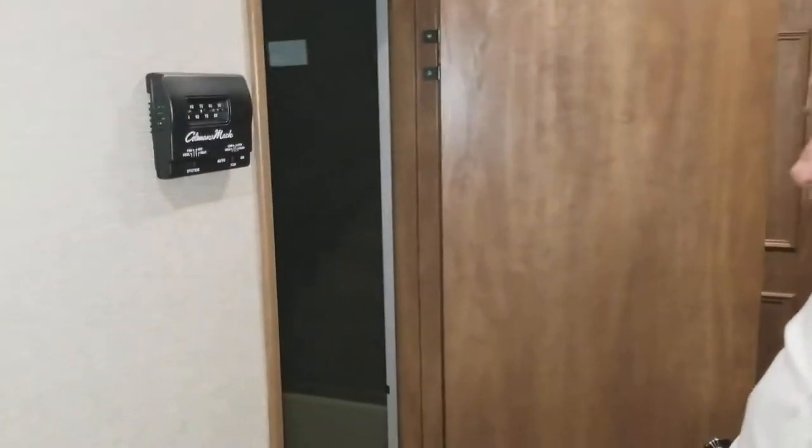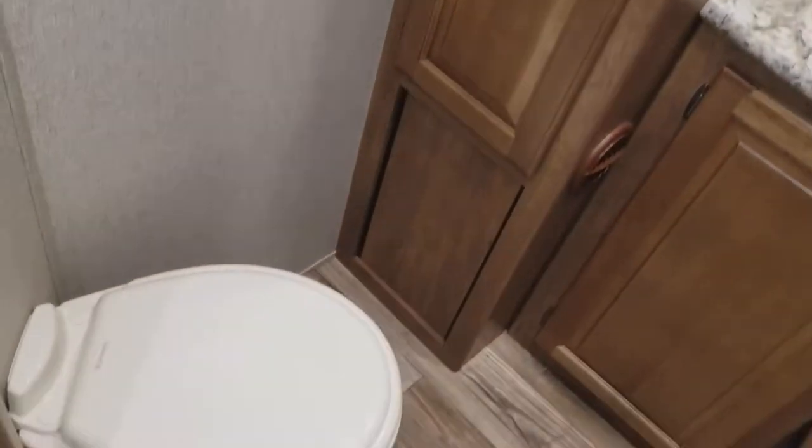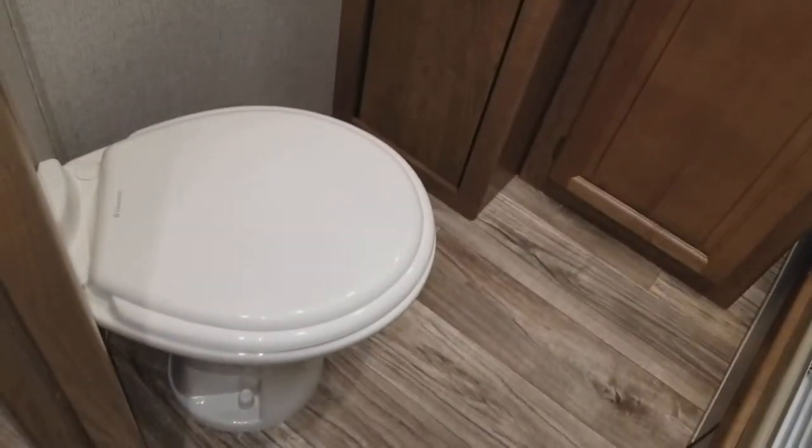There's a real door to the bathroom — it's a side aisle bathroom. Look at that shower — it's humongous, with a sit-down area if you want to take a shower seated. Tons of storage, a mirror, a sink, and a real ceramic toilet that sets up high so you don't have to crouch down.